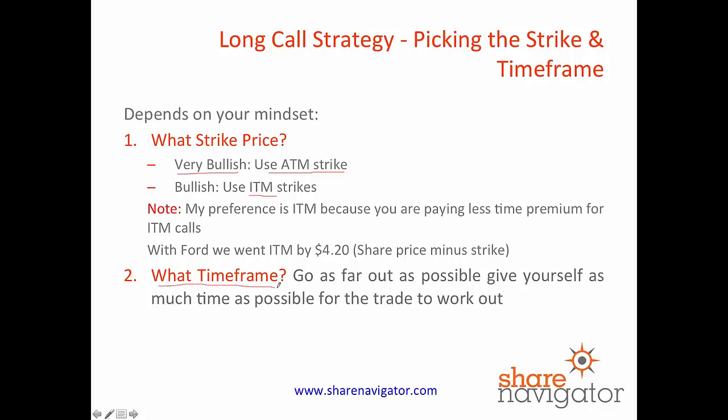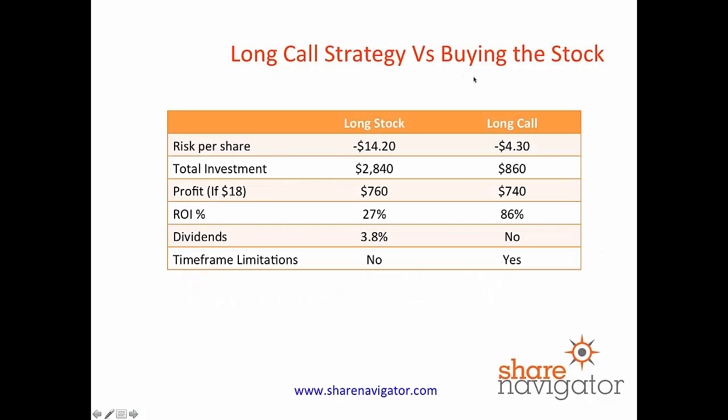What timeframe should you pick? Go as far out as possible to give yourself as much time for a trade to work out. Too many people pick too short a timeframe when buying calls for the trade to work out. So we like to give ourselves as long as possible to give the stock a chance to rise. So just comparing the two strategies — why did we pick the long call strategy versus buying the stock?